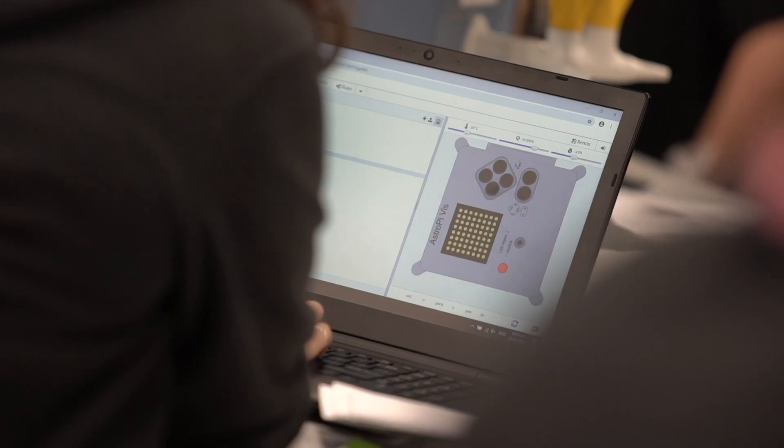What are we doing today? Today we're doing a bit of coding in here. We're using a Raspberry Pi emulator.